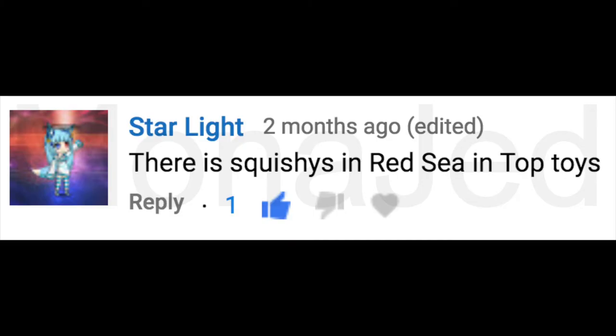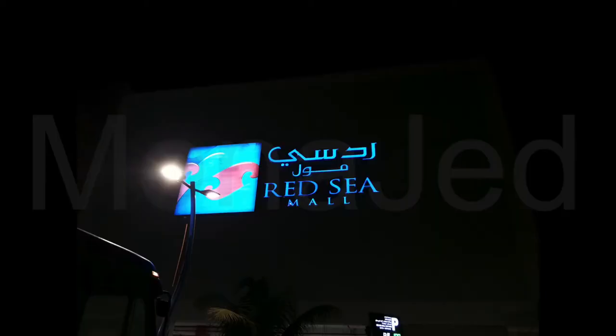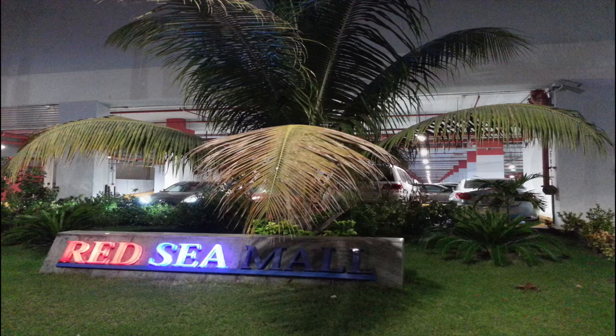So Starlight said there are squishies in Red Sea Mall at Top Toys, so I went. We are at the Red Sea Mall. Why is it called Red Sea Mall? Because it's near the Red Sea. Red Sea Mall.